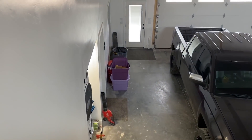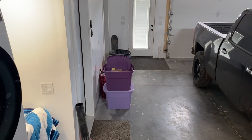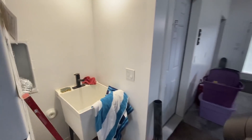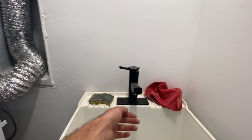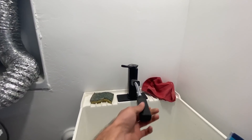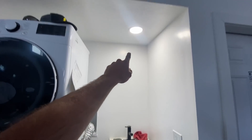We've still got some siding to do so we're focusing on that right now. This little area here — we got the faucet on for the wash basin. It actually pulls out on a hose, so if you need to wash any parts off, that'll be super helpful. Got a light in here now too.